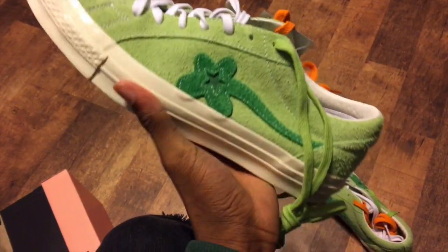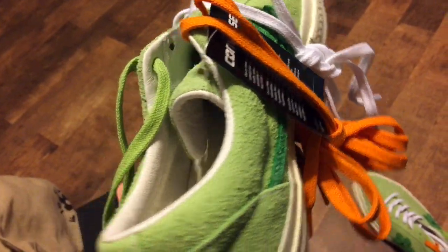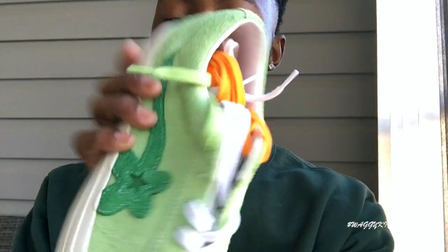But the shoe did come with — correction — there are one, two, three pairs of laces. You got the white laces in, you got the orange ones right here. Nonetheless, it's a dope sneaker.